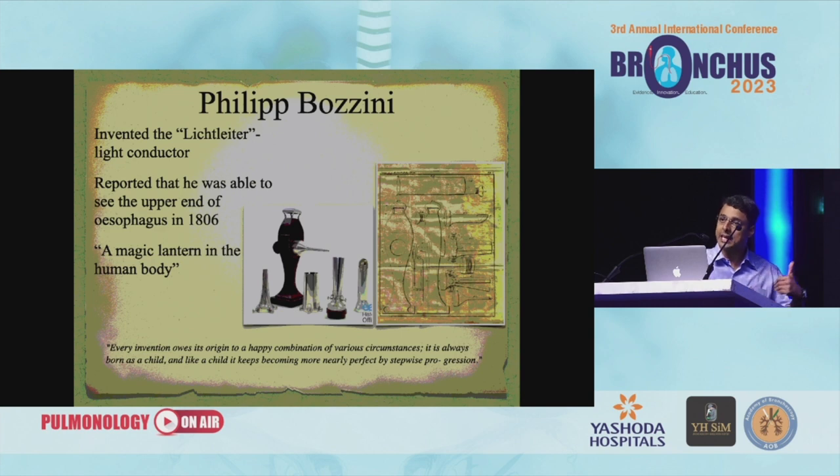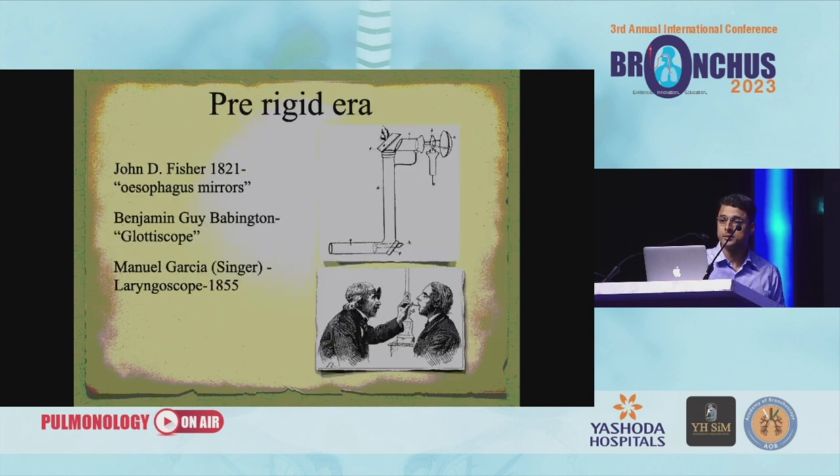Our bronchoscope has actually gone through this process. In the pre-rigid era, we also have to mention esophageal mirrors. Everyone knows about the glottoscope. And we also know about Garcia, who was a singer who gave us the laryngoscope in 1855.